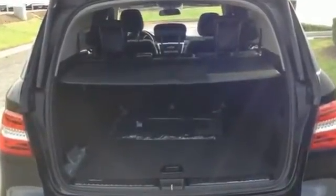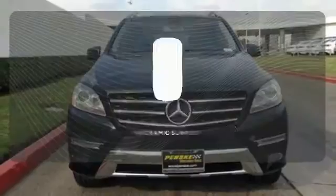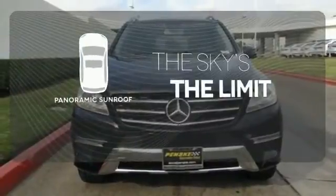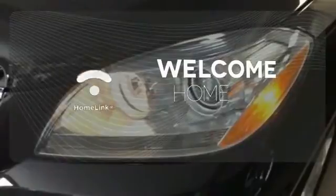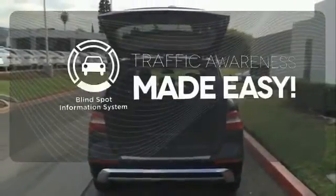The features list from pre-safe to the command system with central controller takes everything to the next level. Let even more of the outside in with the panoramic sunroof. Program garage door openers, gates and lighting systems with HomeLink. The blind spot indicator helps you maneuver through traffic.